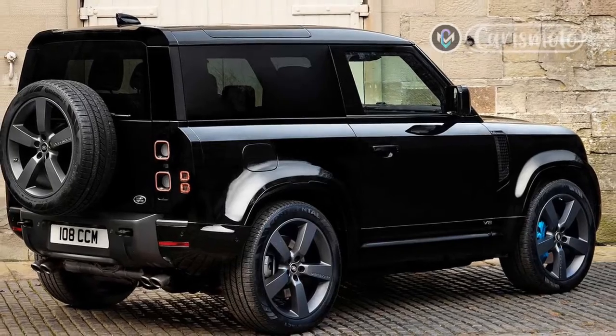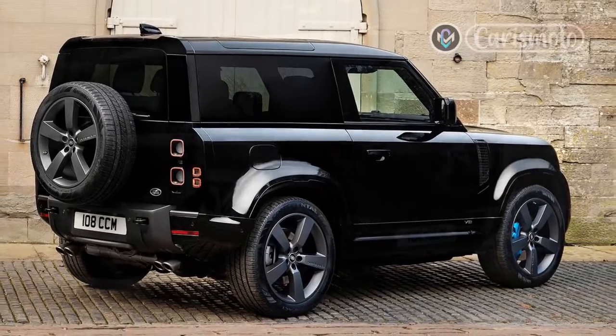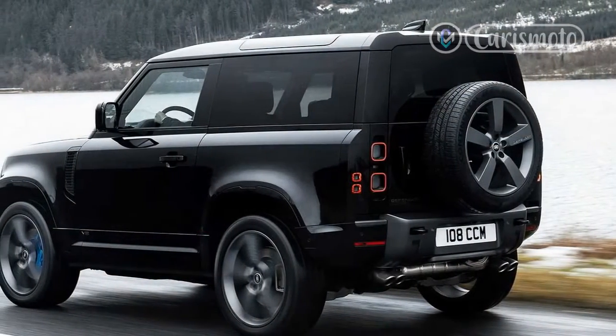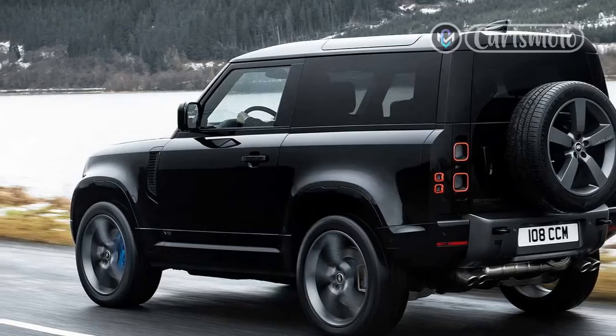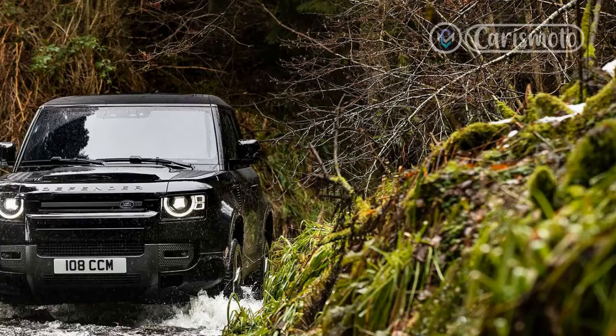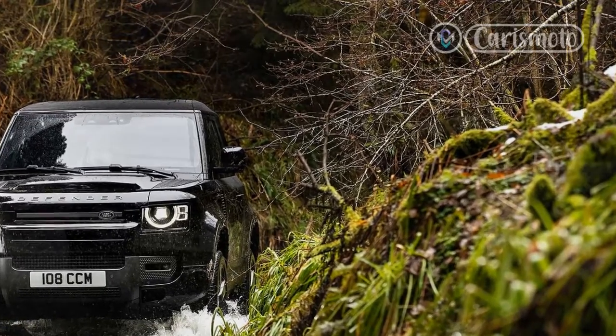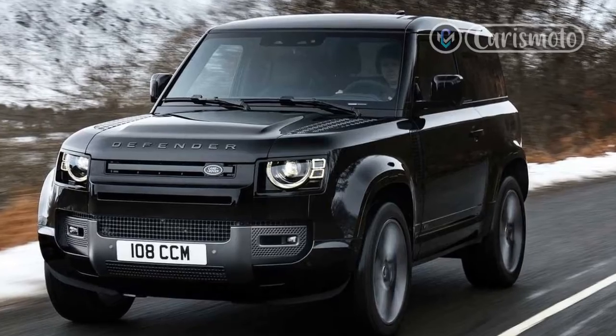Cruising down the road, the Defender has much better manners than a Bronco or a Wrangler. Outward vision is terrific with a high seating position, low dashboard and cowl, and tall windshield, which is much more curved than those in the Bronco and Wrangler. It's quieter too, thanks to a non-removable metal roof, curved windshield, smaller side mirrors tucked in closer to the body, and thicker non-removable doors.